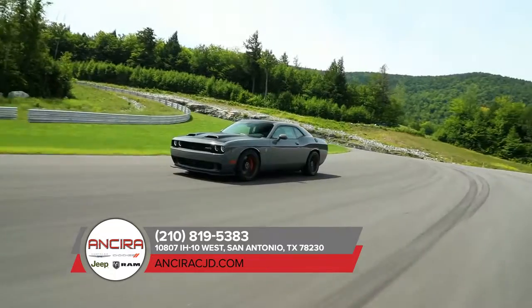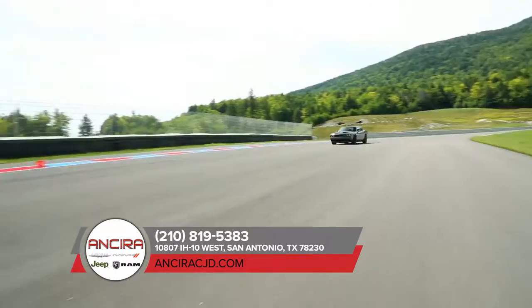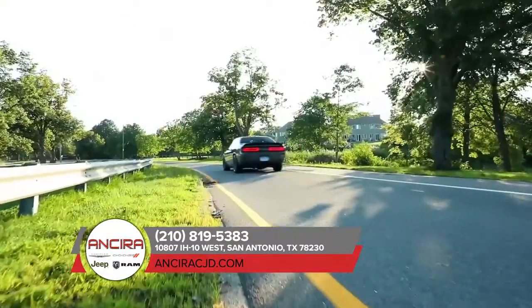Every one of the Challenger's available V6 and V8 engines is a monster that's hungry for speed. And advanced stability and safety technologies ensure that your ride is as safe as it is exhilarating. Get behind the wheel of a 2019 Dodge Challenger today!